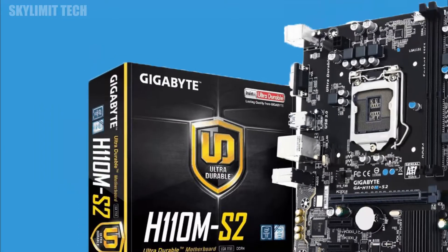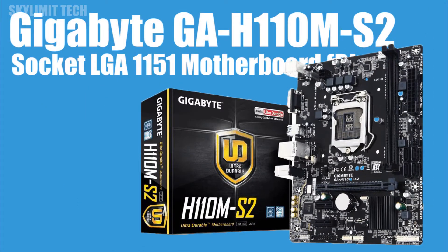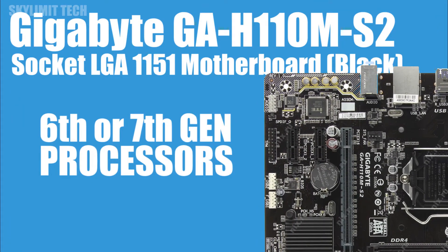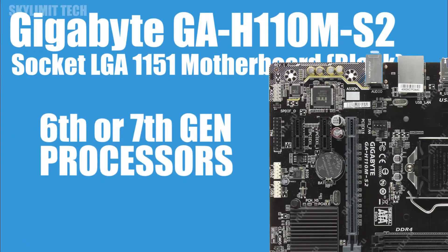First, the motherboard is Gigabyte, socket 1151. We are going to use this motherboard. It supports the 6th Gen and 7th Gen processor. If you want to use the BIOS update, you can use the 7th Gen processor.